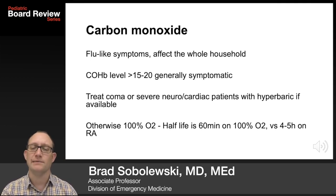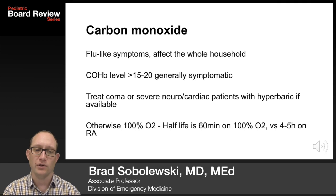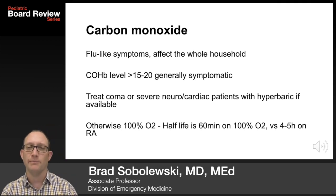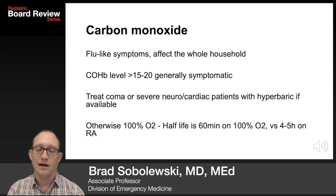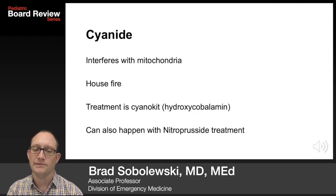Carbon monoxide presents with flu-like symptoms affecting the whole household. A carboxyhemoglobin level greater than 15 to 20 is generally symptomatic. Treat coma or severe neurologic or cardiac complications with hyperbaric therapy if available; otherwise, 100% O2. Remember the half-life of carboxyhemoglobin is 60 minutes on 100% O2 versus 4 to 5 hours on room air.